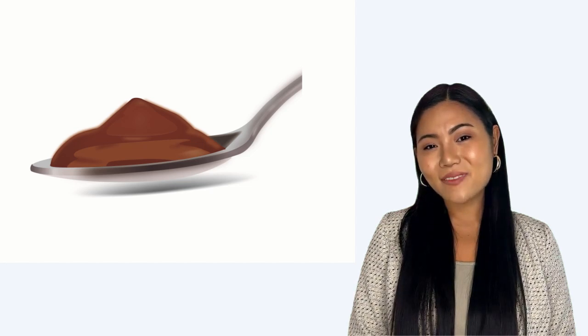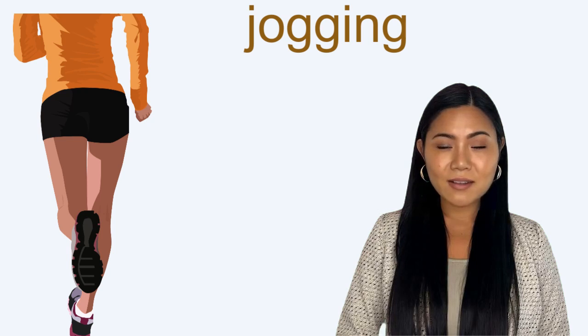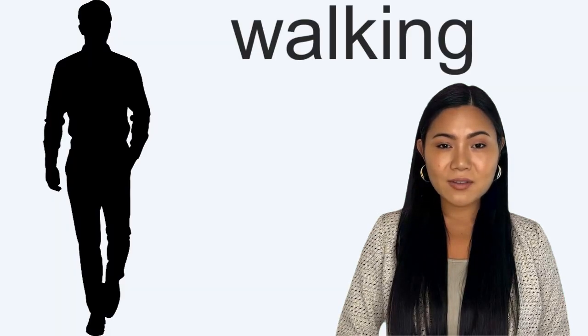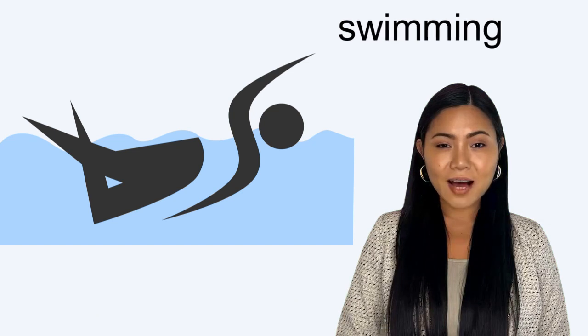How to burn 315 calories from 100g of dulce de leche: Jogging at 5 miles per hour, 37 minutes. Walking at a 15-minute mile pace, 67 minutes. Bicycling, 34 minutes. Swimming at 25 yards per minute, 56 minutes. Dancing, 67 minutes. Bicycling at higher intensity, 25 minutes.